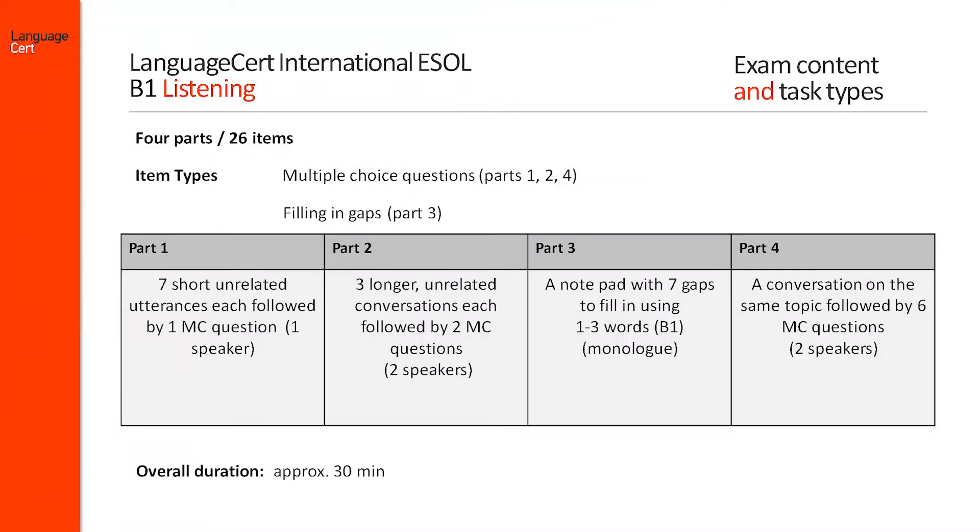The Listening component of the Language Cert International ESOL written exam at B1 level consists of four parts. All texts are heard twice. There are 26 items to answer and two different item types: multiple choice questions for parts 1, 2 and 4.